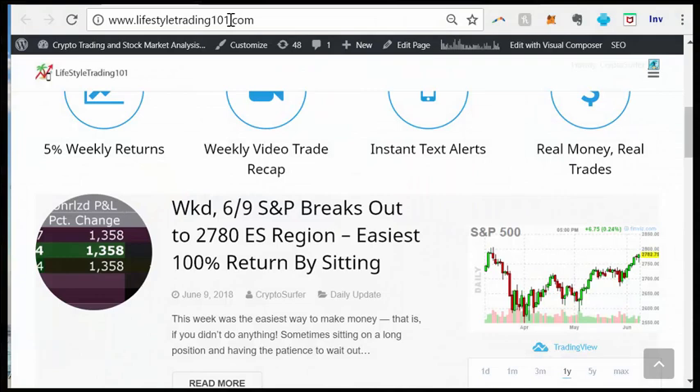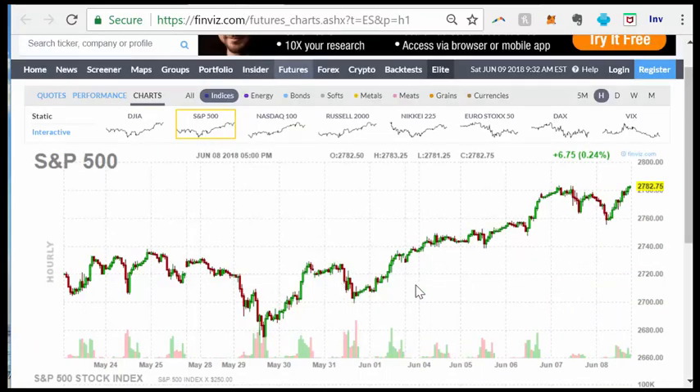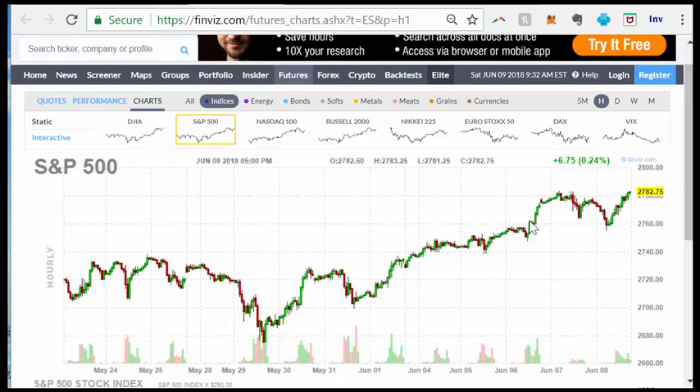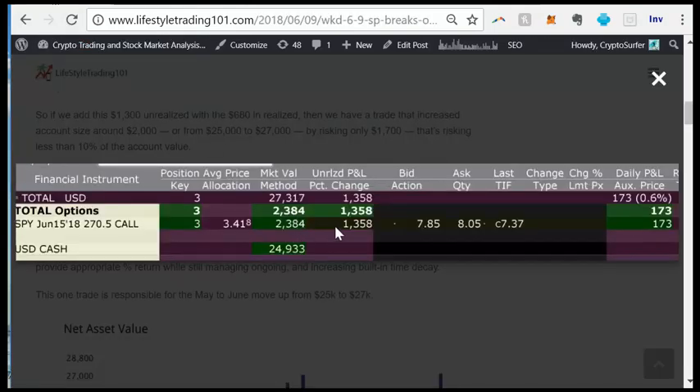Hey, it's Surfer from LifestyleTrading101.com. We are sitting on a 100% return when the S&P 500 only went up from around 2700 to 2780 — roughly two and a half to three percent. So how is it possible that the S&P went up two and a half to three percent, yet this trade here is up over 100%?